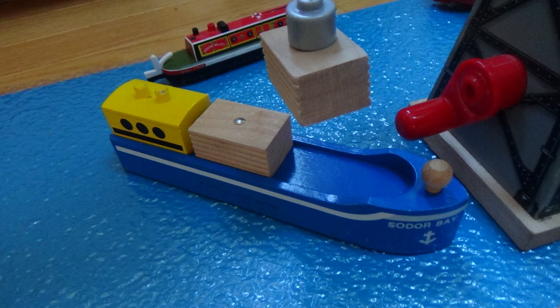Hello and welcome back to Wooden Railway Studio. I'm happy to present another monthly contest. Each month there will be a new contest, so stay tuned.